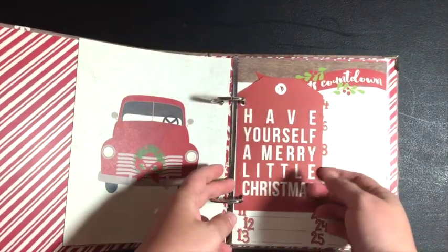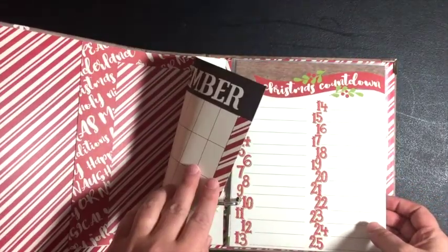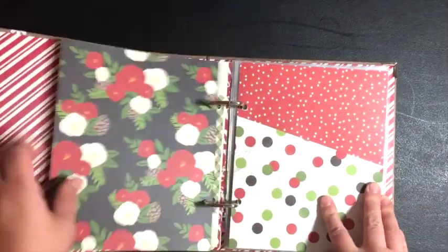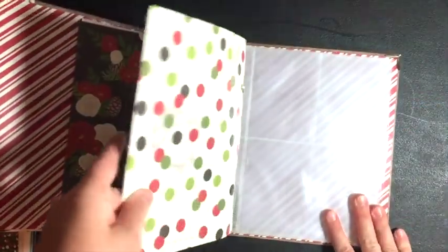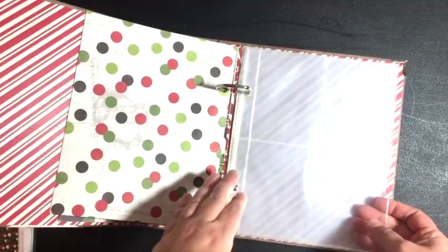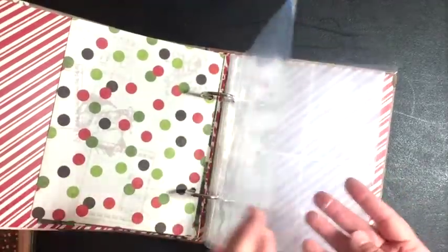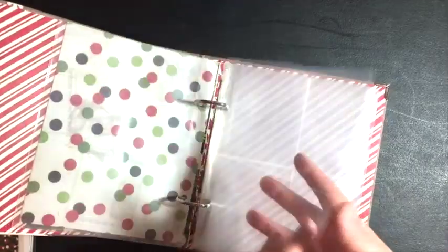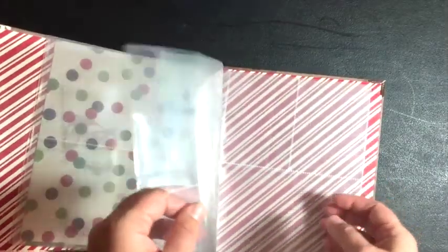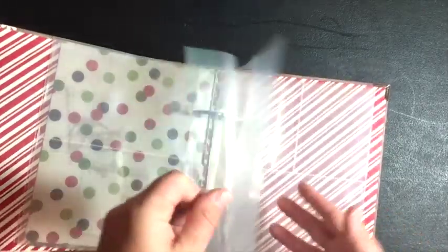There's a cute little card, a tag, and a countdown — I guess you could put that next to the calendar. Here's more of that floral, and oh, it's a pocket! Then there's a nice backing. It also came with some pages: two 6x8 clears, and then one four by six on top of each other, and four three by fours — two sets of those.